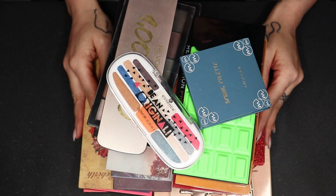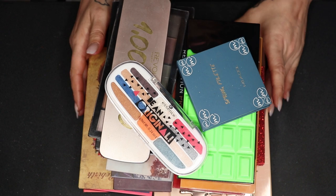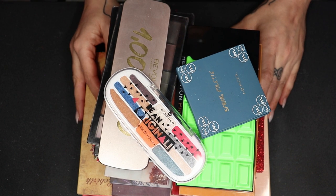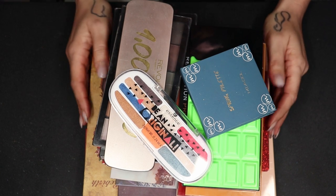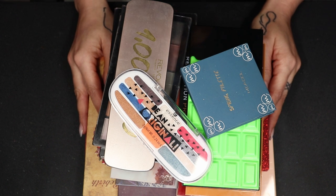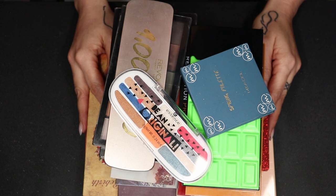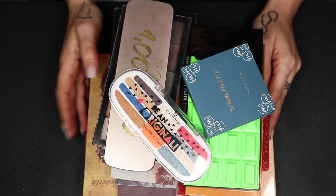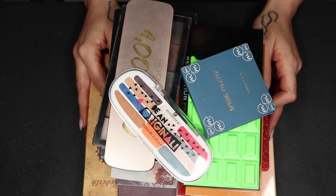So yeah, that was it — that was everything in my eyeshadow declutter. Let me know down below what you thought of it. And if I decluttered your favorite, don't be mad — it's not you, it's me. That was it guys. If you liked the video, give it a thumbs up. If you have any questions or comments, please leave them down in the comment section below. Thank you so, so much for watching. I'm going to wish you a fantastic day, a fabulous evening, and I will see you very, very soon in my next one. Bye guys!